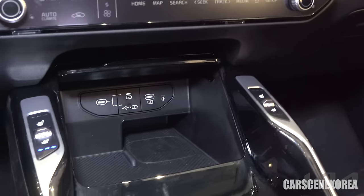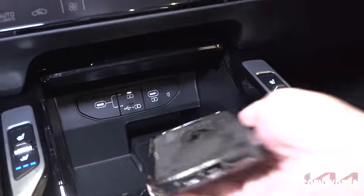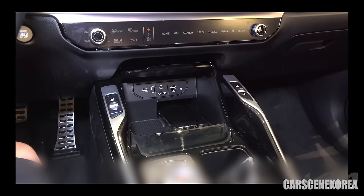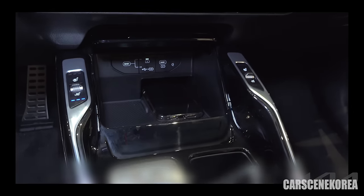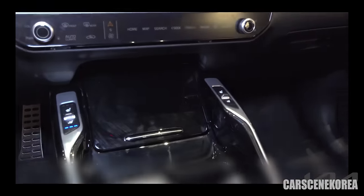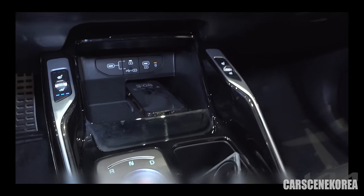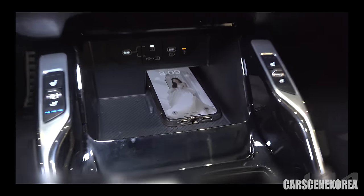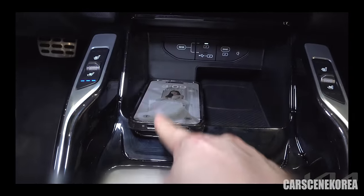The wireless charging pad right here — you can just simply throw your phone in. The light is right there indicating that the phone is currently being charged. The thing is, the phone is actually at an angle, so you're not going to be able to use the phone as much. For your information, this is the iPhone 14 Pro Max with a plastic cover around it. That is the space you get — you're not going to be able to fit anything Pro Max on the left.